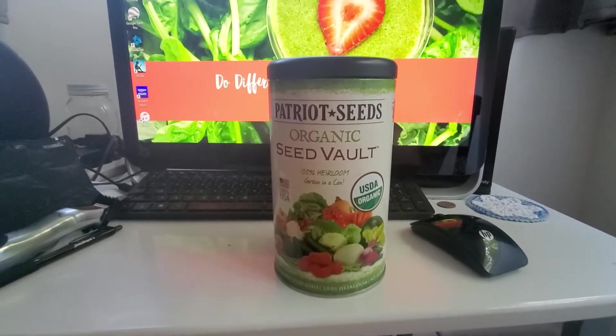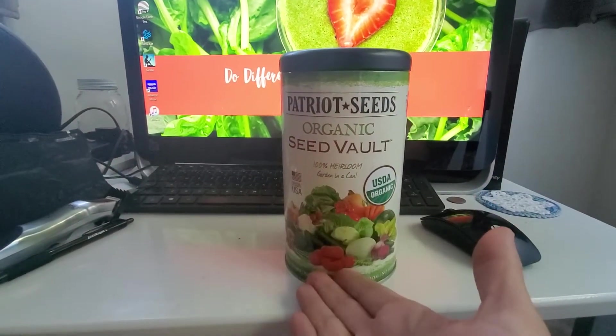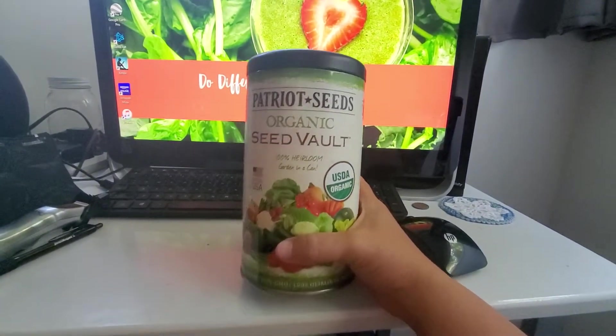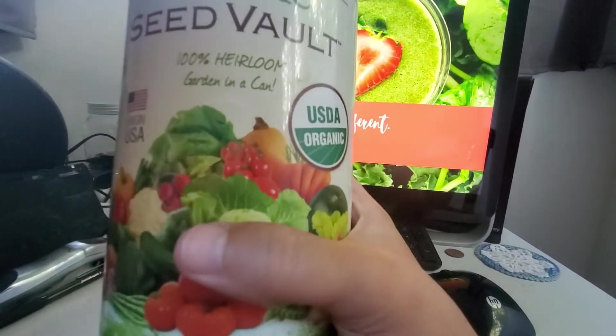Hi everyone. I don't know who this was from, but it was out on our porch. Our neighbors like our garden.